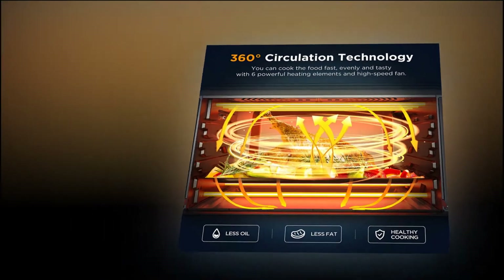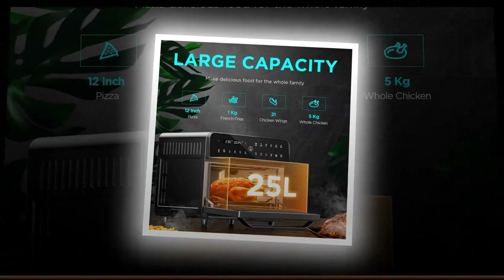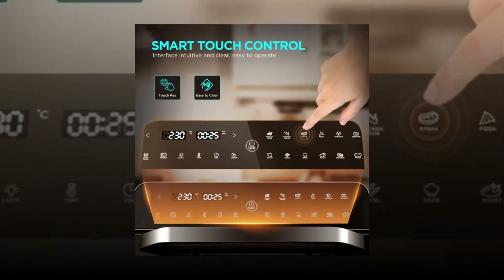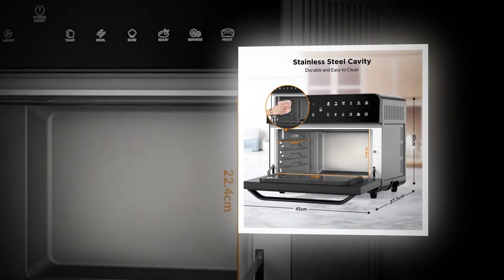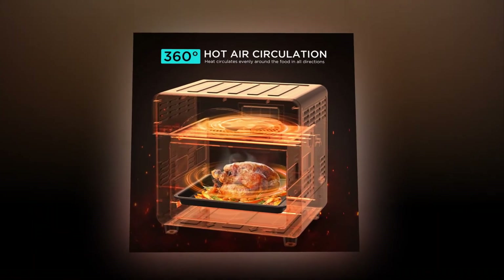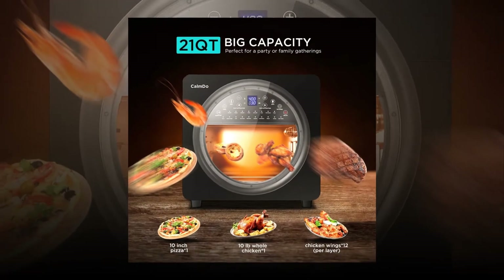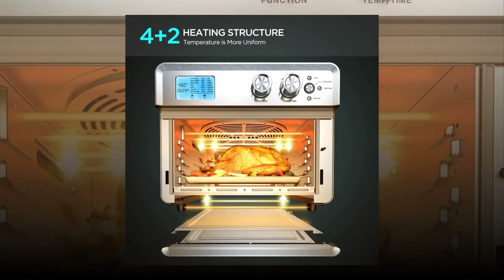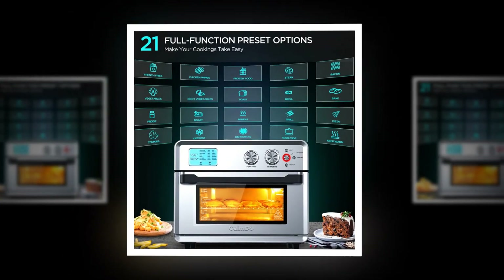Are you looking for an electric oven that has everything you need? Look no further. With the right features, you can cook delicious meals without having to leave your house. Get ready to enjoy cooking again. We've selected the best models on the market today. You'll be amazed by the features these top rated electric ovens have to offer. These top electric ovens are perfect for cooking delicious meals for family and friends. They're also great for baking and roasting.